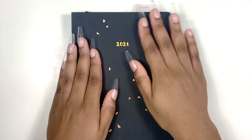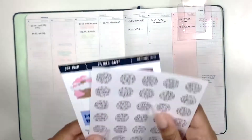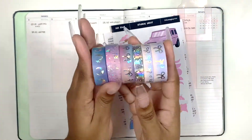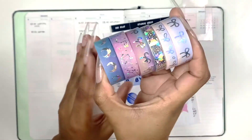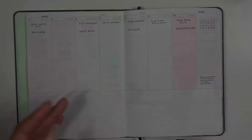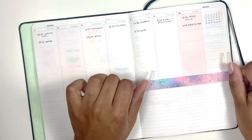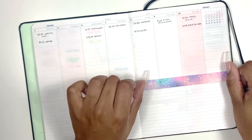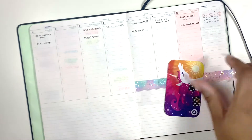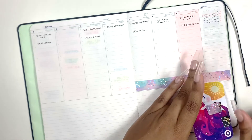Hey planner people, it's Shanice here from Planners and Tacos. Today I am bringing you a plan with me where I am planning in my accountability planner. This planner is by Mossery Co — you can find them linked down below or on Instagram at Mossery Co. This planner was gifted to me and I am a brand ambassador for them, so you can use the link below to get 15% off.